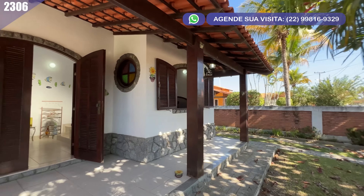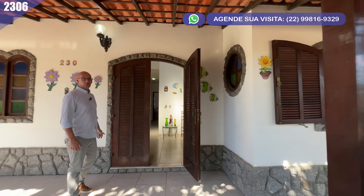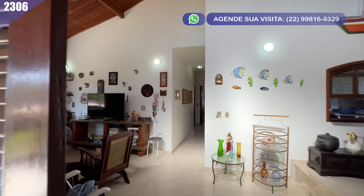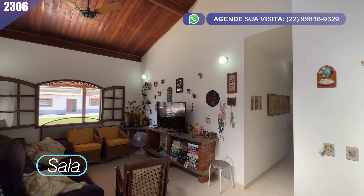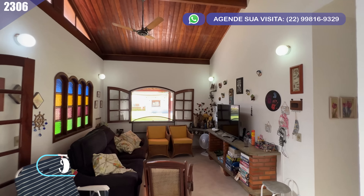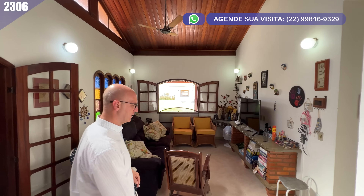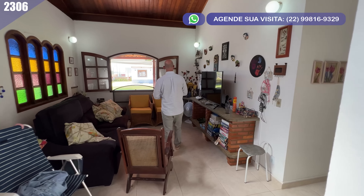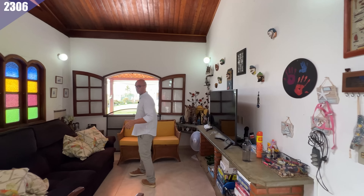Todos os espaços que você tem aqui no imóvel. Agora eu te convido carinhosamente para a gente entrar e, juntos, curtir a parte interna desse imóvel. Se você ainda não curtiu esse vídeo, dá uma curtida. Se não está inscrito no nosso canal, se inscreva e ative o sininho para ficar por dentro de todas as novidades.